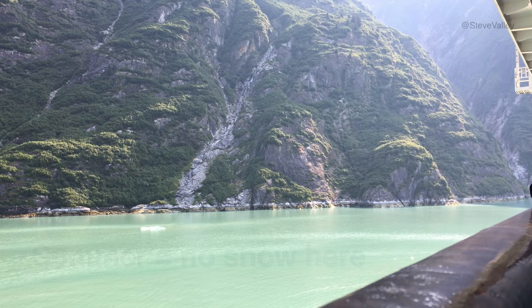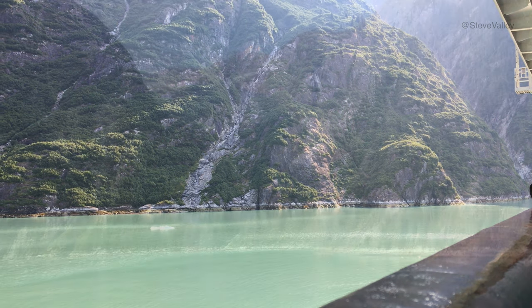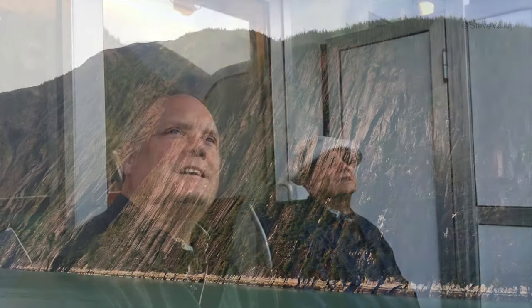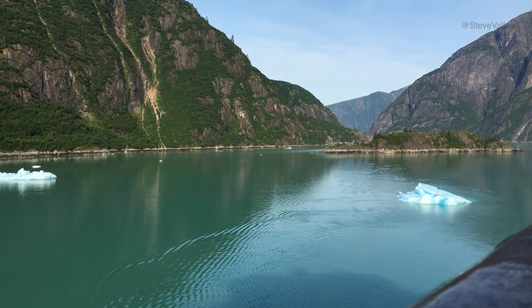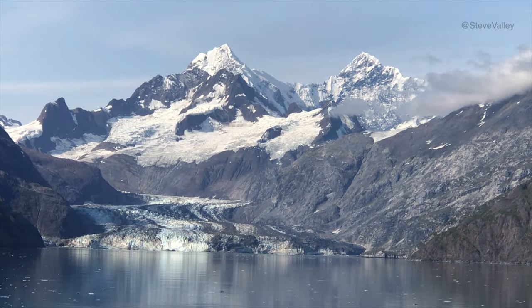Well, here we are in Tracy Arm — or actually on our way to Tracy Arm. It's nice and cool, there's some snow, we're in the middle of summer, and we expect to see more snow and a little bit of a glacier. See that gully? It's been carved out over the years. Once we get inside, near that glacier, there's a lot more ice floating around. It is nothing but majestic — that's the only word I can think of.